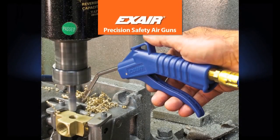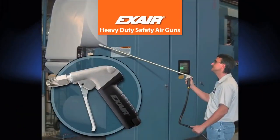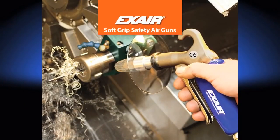X-air's full line of safety air guns use the X-air engineered nozzles to provide the same OSHA safety and efficiency benefits. X-air safety air guns are also available with chip shields to protect operators from flying debris and prevent splash back.